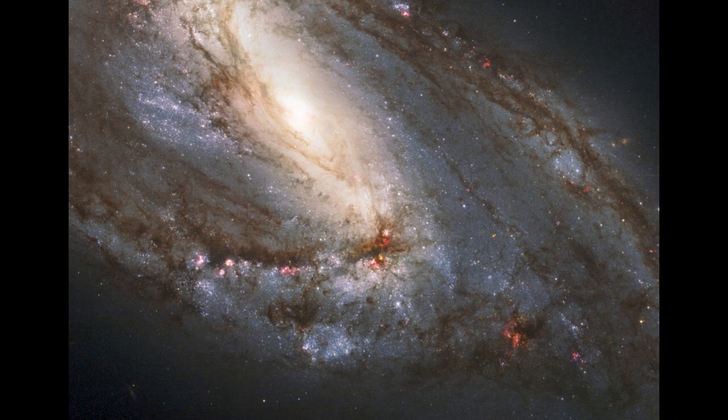But these hot blue stars don't live a very long time, so they will never leave those spiral arms. Even though they're orbiting around the center of this galaxy, they will be gone before they get out of the spiral arm in which they formed.